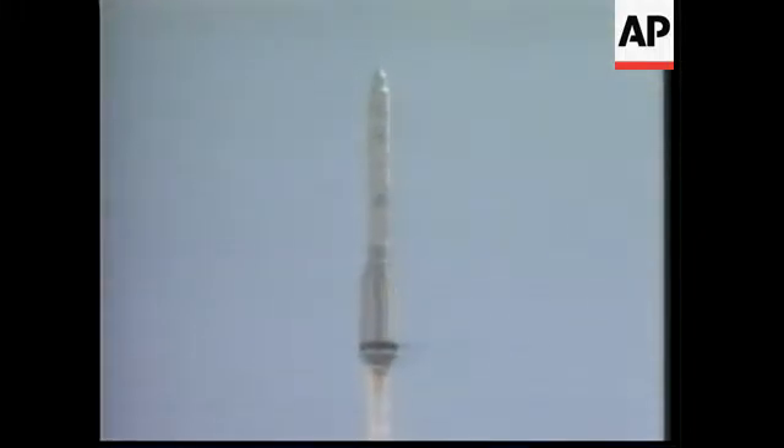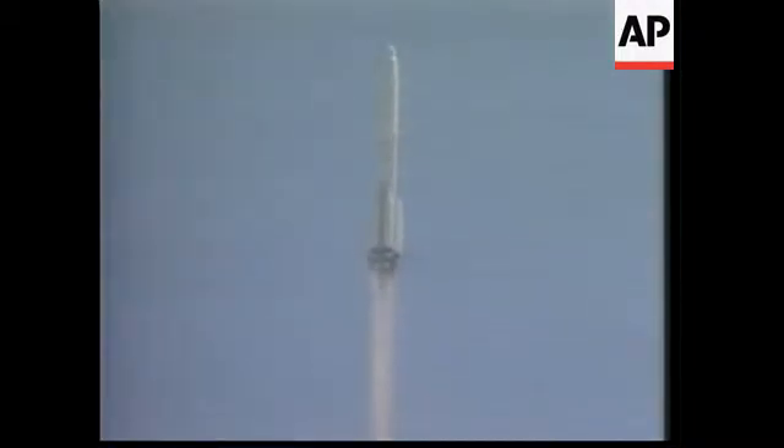We have reports that we have a good roll and pitch program. Reports our first stage nominal so far, 25 seconds into the launch.